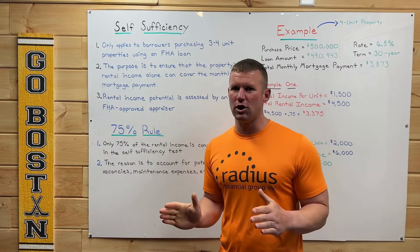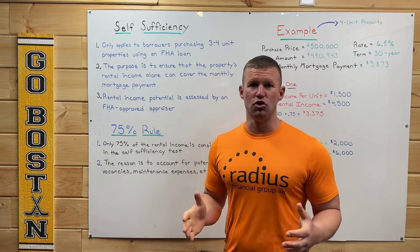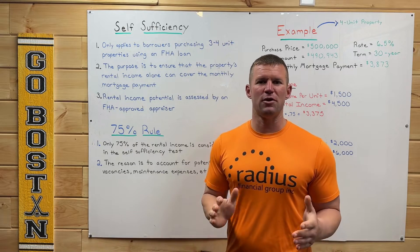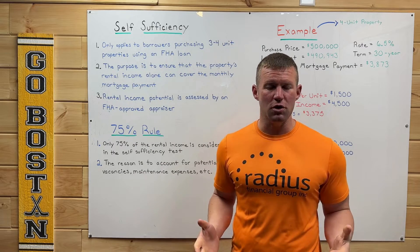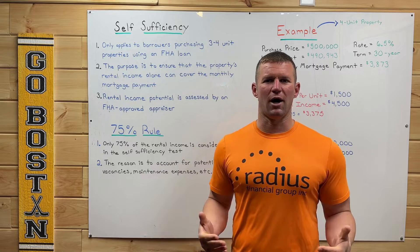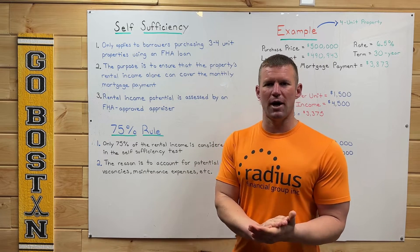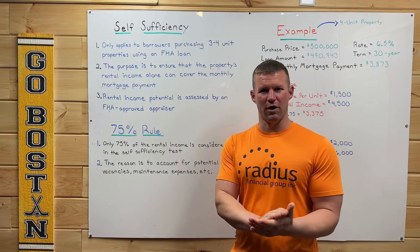So if you're using an FHA loan and you're buying a single family, or if you're buying a duplex like a two-unit property, this rule does not apply to you. Likewise, if you're using a conventional loan and you're buying a three or four unit property, this rule will not apply to you. It only applies if you're using an FHA loan to buy a three or four family property.